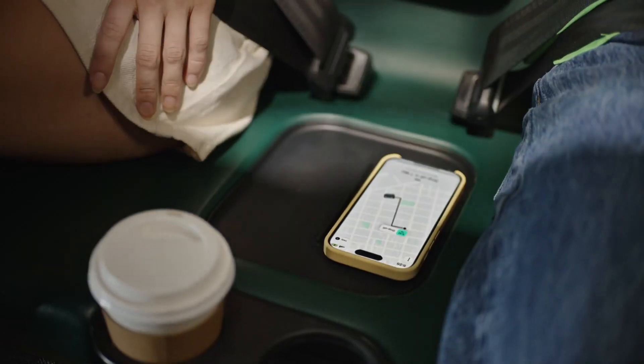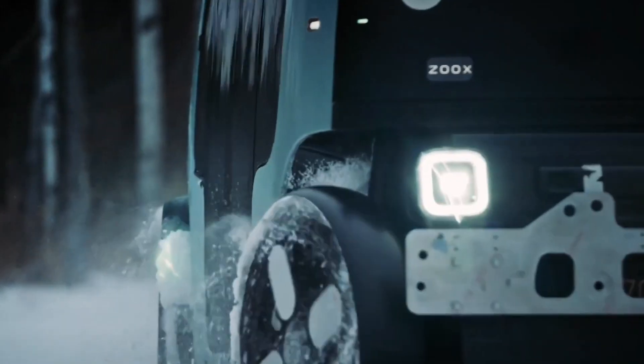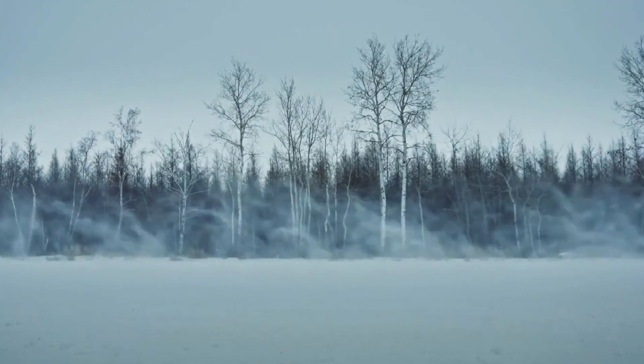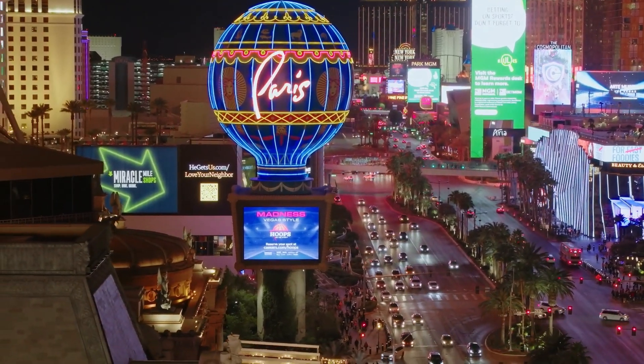Additionally, the robo-taxi is equipped with predictive capabilities, enabling it to anticipate the movements of other vehicles, pedestrians, and animals, further enhancing its safety. The vehicle's bi-directional design allows it to navigate tight spaces and make precise pickups and drop-offs, a key feature for urban environments. It also has four-wheel steering, which helps the vehicle maneuver through construction zones and busy city streets.